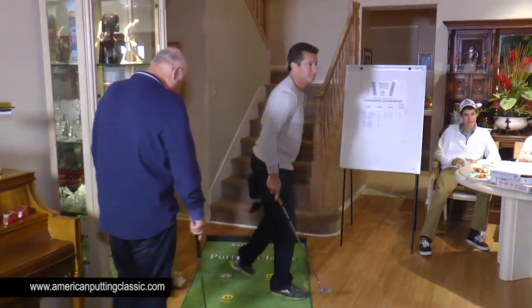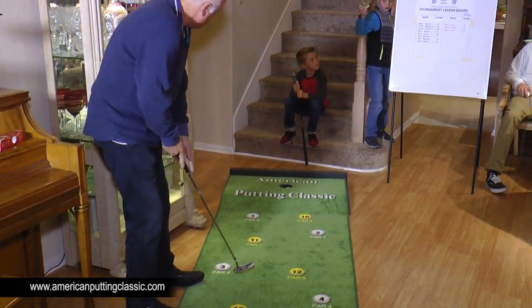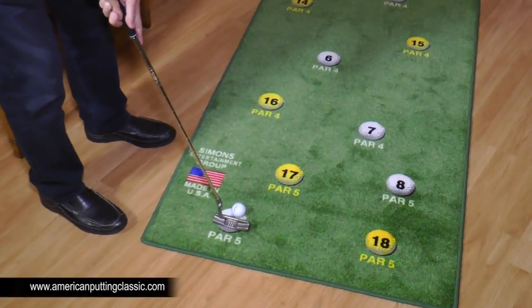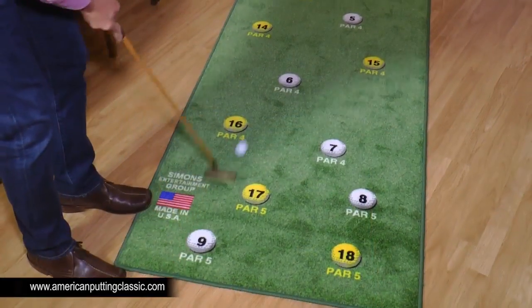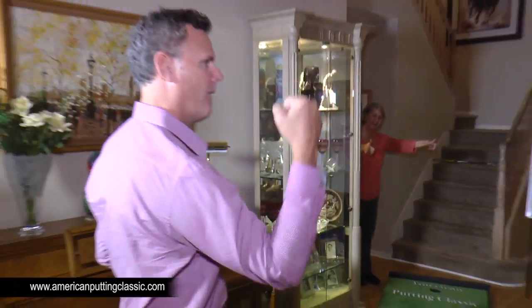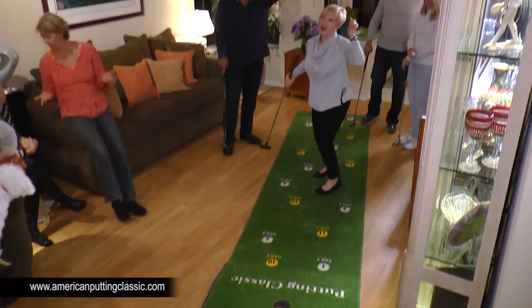Our first male foursome provided plenty of action. Ken, representing Eckerd College, made a birdie putt. Gary, representing San Diego State, became the star of the evening — the course is extremely competitive. Jim, representing Rice, misses eagle on 9, and Dan, representing Oregon, cashes it for a three-stroke swing.